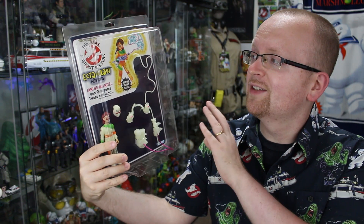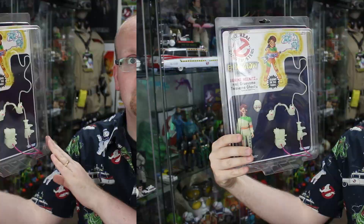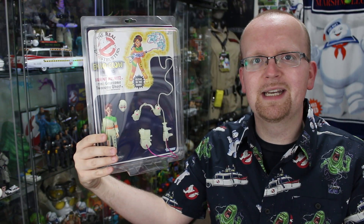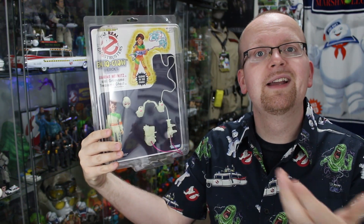Join me as we take a look at this Real Ghostbusters Ectoglow Heroes custom of Janine Melnitz. Now I know a lot of hardcore collectors out there are asking themselves right now, like, what's going on? Ectoglow Janine? That doesn't exist. Well, once again, that's why I said custom.